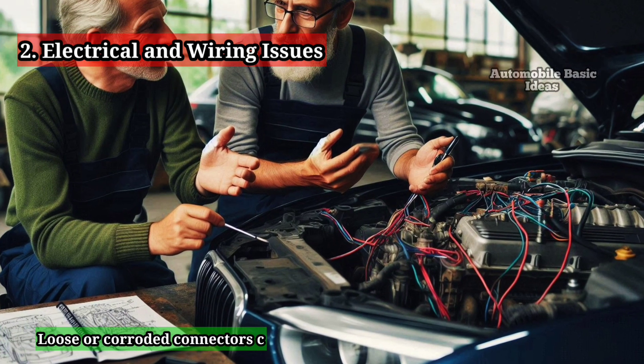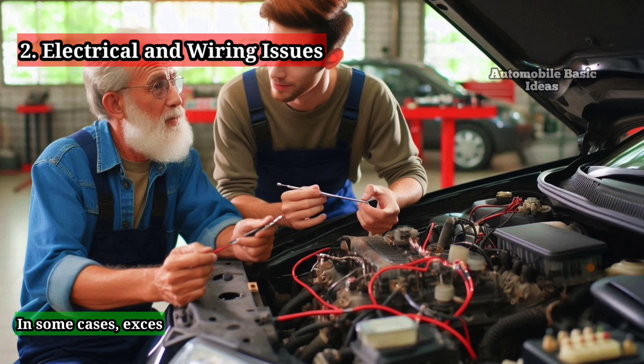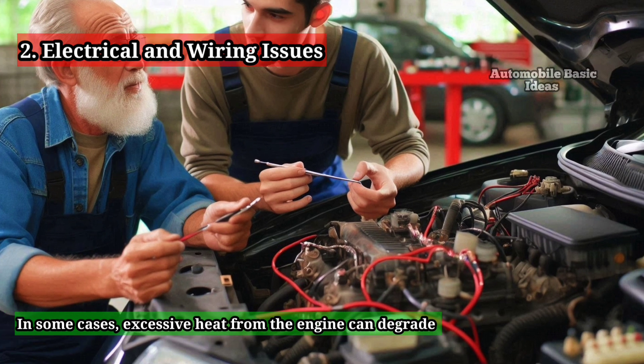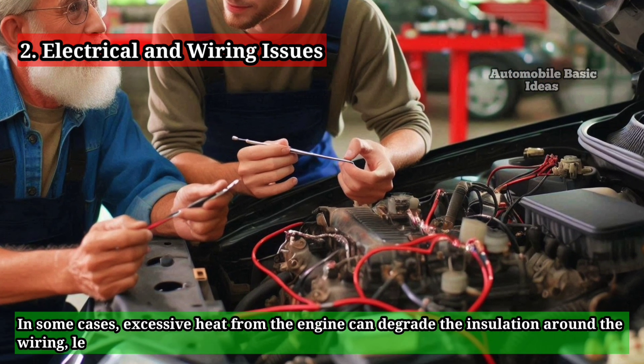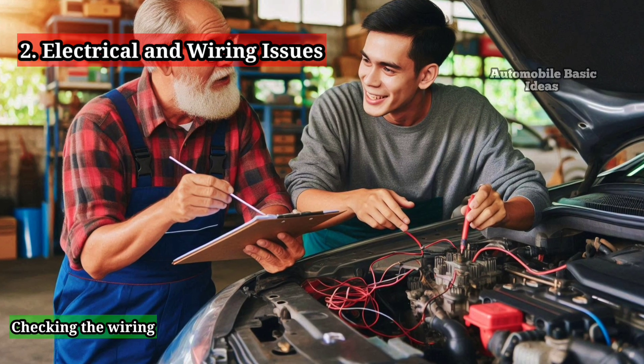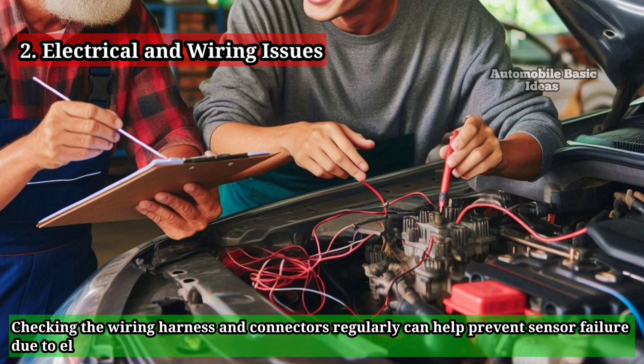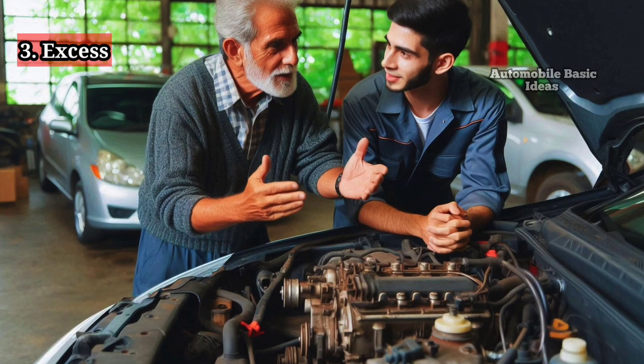Loose or corroded connectors can also cause intermittent sensor malfunctions. In some cases, excessive heat from the engine can degrade the insulation around the wiring, leading to short circuits or poor conductivity. Checking the wiring harness and connectors regularly can help prevent sensor failure due to electrical issues.